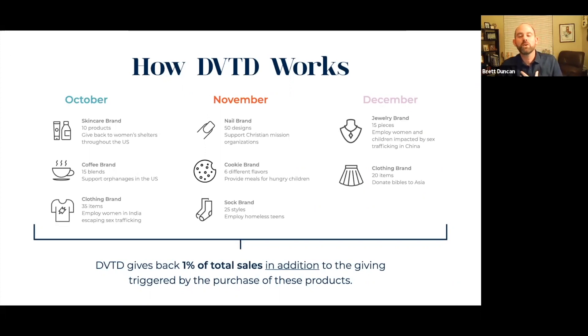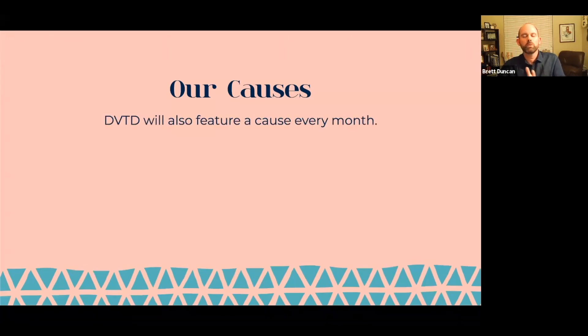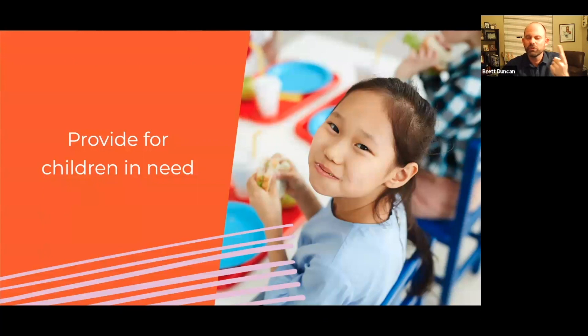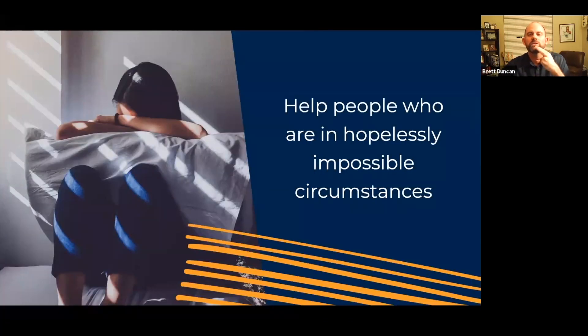Not only do we feature different brands and products every month, but Devoted will also feature a 'cause of the month.' Whatever giving that Devoted does will go to that featured cause — and leveraging the platform for that can be really powerful for those causes. There are three areas of causes that we at Devoted are passionate about and feel compelled to support: first, providing for children in need — there are so many organizations that do a great job at this, and we want to support them.